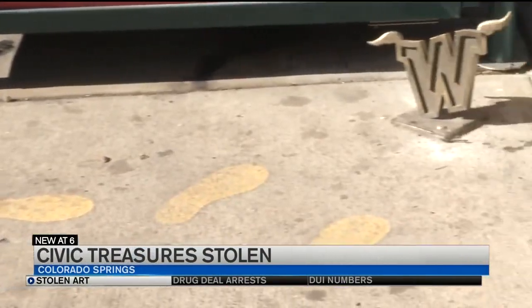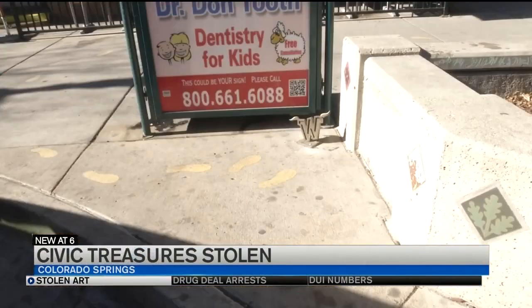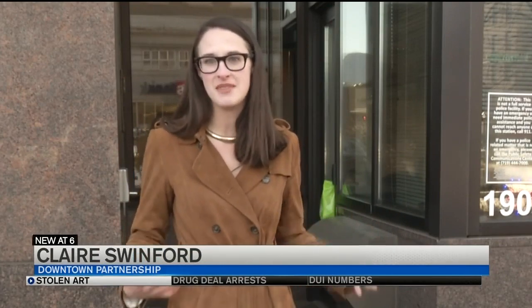Follow the footprints to discover what's different about the series Civic Treasures — that's the artist's whole point. When Scotty Burgess put this piece in in the first place, he said public art doesn't have to be big in order to make a big impact.